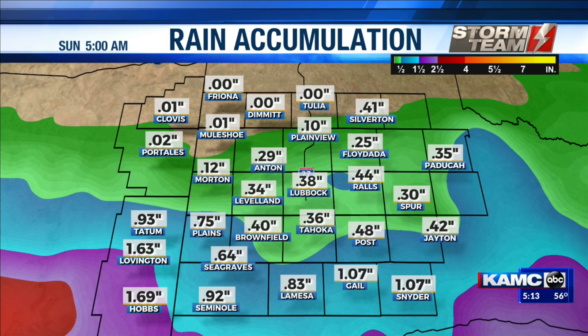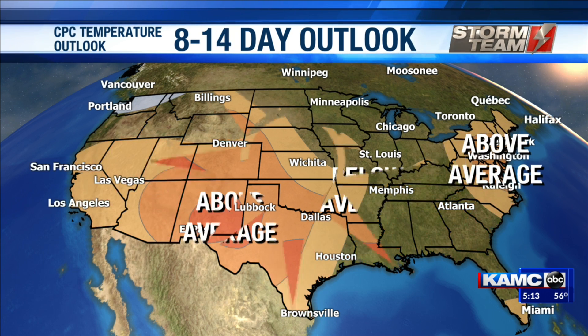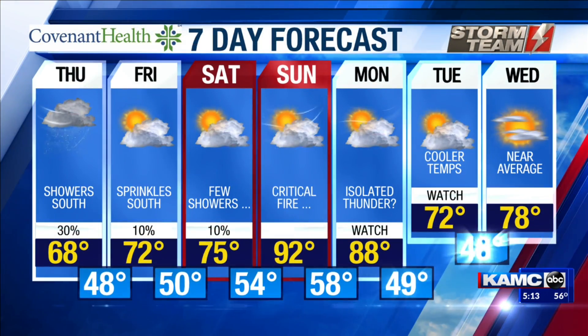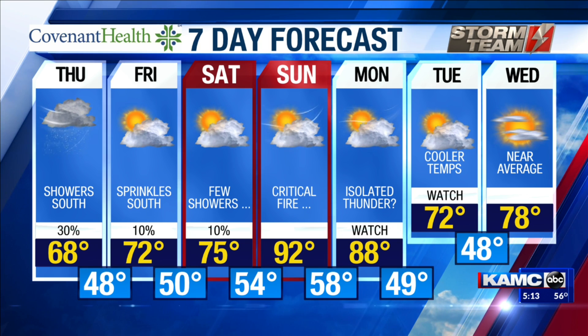The North American model is very generous with these rainfall totals to our south. I do not think they're going to be this high, but some areas could see an additional half inch or so over the next couple of days. The six to ten day outlook looks like warm temperatures hanging around for most of the country, and we're going to continue to see that here even into the next eight to fourteen days as well. Your seven-day forecast shows rain chances today, tomorrow, and a little bit on Saturday over extreme eastern portions of the area.